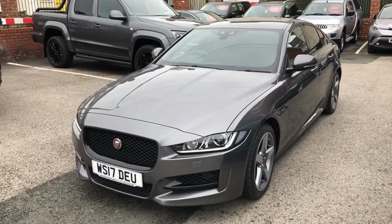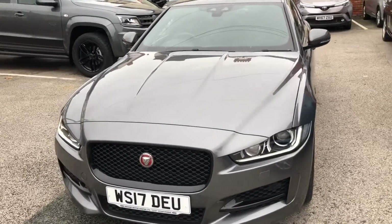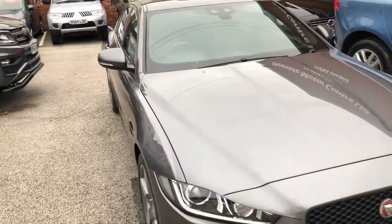Hello, I'm Oshan and welcome to Deeside Motor Center. I'll be showing you this 2017 Jaguar XE on a 17 plate. It's a 2 litre diesel Sport Automatic.